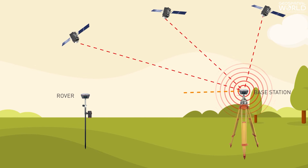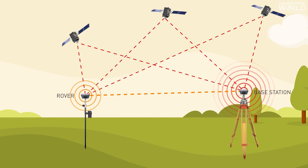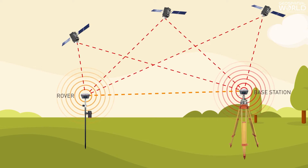These errors are transmitted in real-time to the rover. The rover uses this correction data to improve its own computed position from the GNSS, and is thus able to achieve centimeter precision.